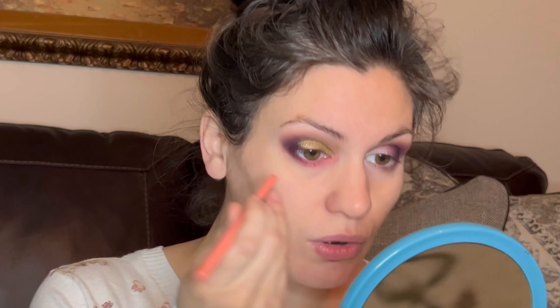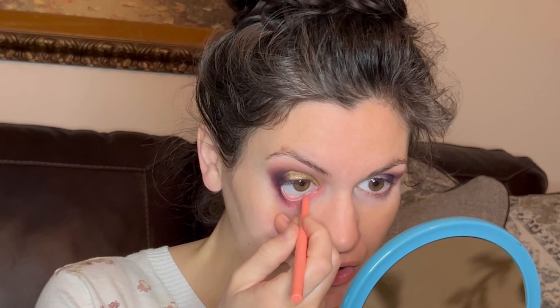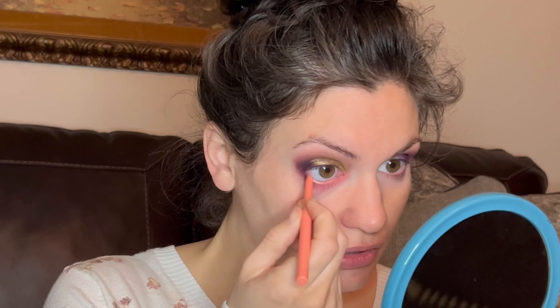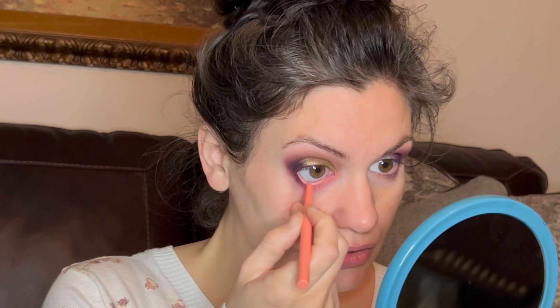I think I'm going to do this peachy creme gel liner from ColourPop on the lower lash lines since the peachy tones are there and I don't want them to get lost. Yeah, that works. I'm going to go off camera and finish this look up, and then I'll be right back to show you how it turned out.